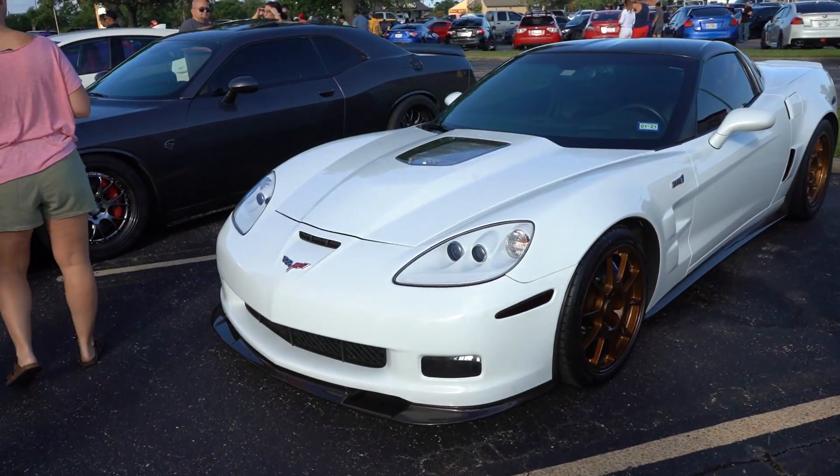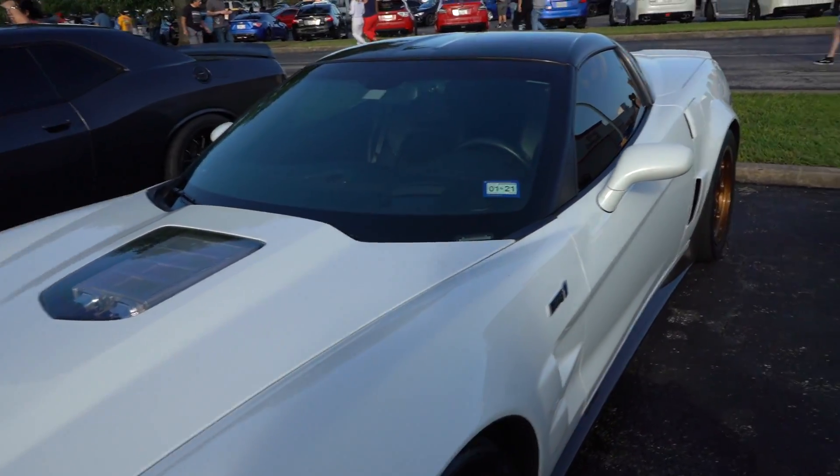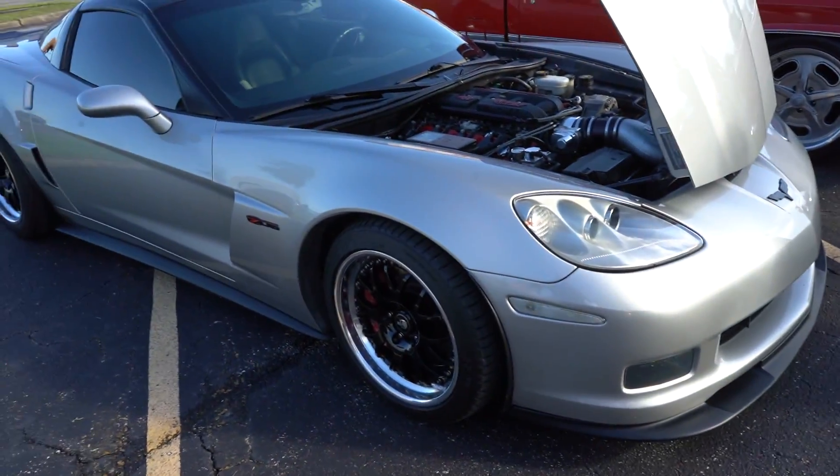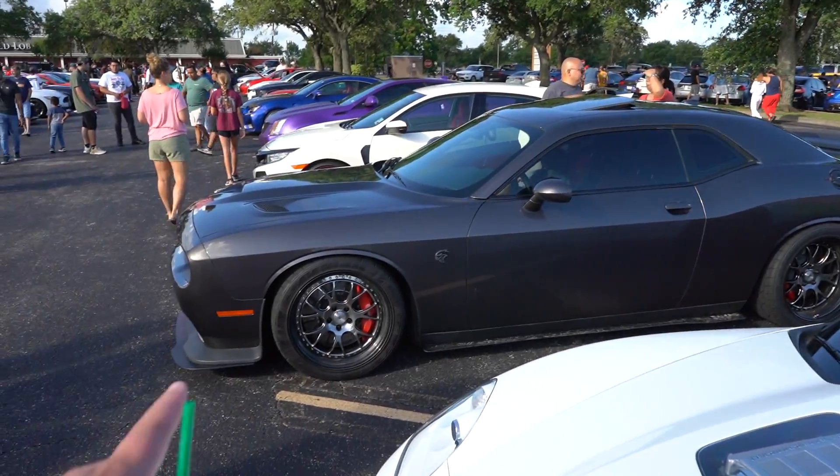Nice little ZR1 action on, looks like some CCWs. Oh, this is so clean, man. We got a C6Z, which I really do miss mine. And then we got the Hellcat — I really do like the wheel setup on this car.